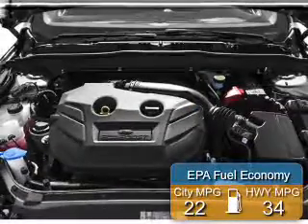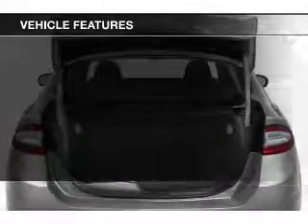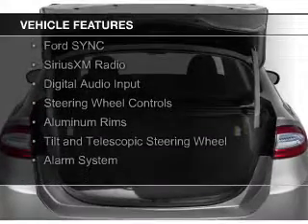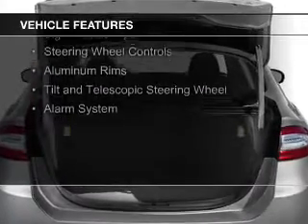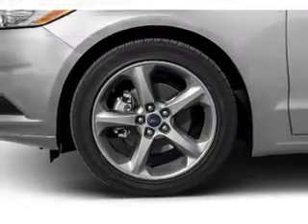Great fuel efficiency. Saves you money by requiring fewer trips to the gas station. The features include internet connectivity, electric trunk, Bluetooth connectivity, Ford Sync voice activation, Sirius XM satellite radio, digital audio input, steering wheel controls, aluminum rims, a tilt and telescopic steering wheel, and an alarm system.